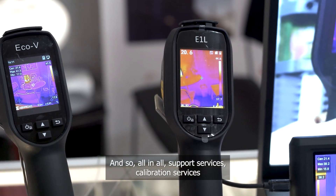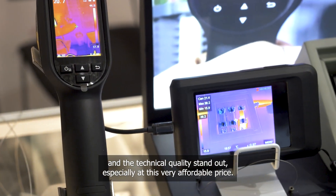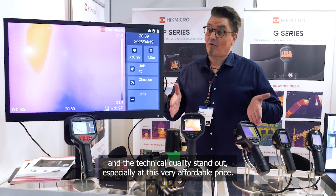All in all, support, service, calibration services, and technical quality are our strengths — especially at this very affordable price.